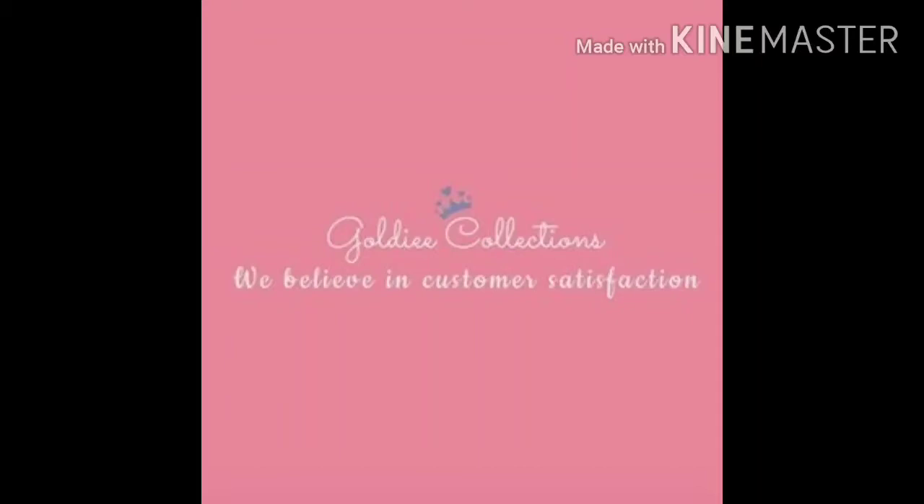Hello guys, welcome back to my channel Goldie Collections. Today I have a beautiful sarees in an affordable range. This is the first saree — this is a pink double chiffon, and it is just 9.99 rupees.